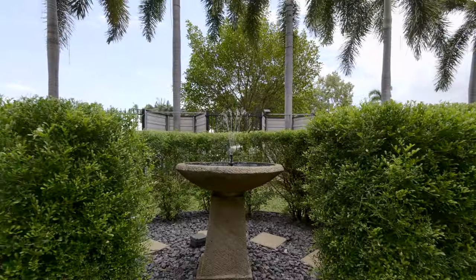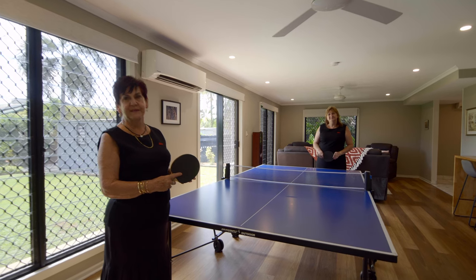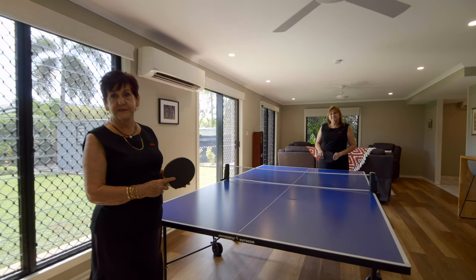Now that you've seen through this amazing property, your only decision will be table tennis or billiards.